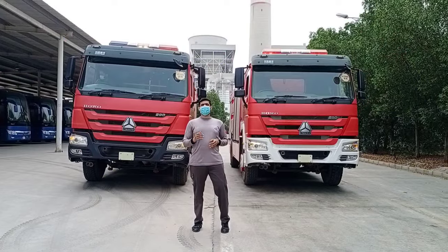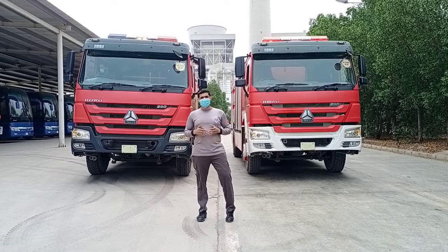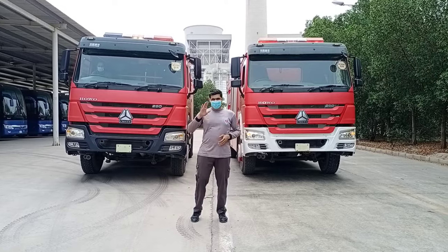I hope today's fire vehicle tour will be very helpful for you to protect yourself and your loved ones. Keep in mind the principle of safety first. Thank you very much.